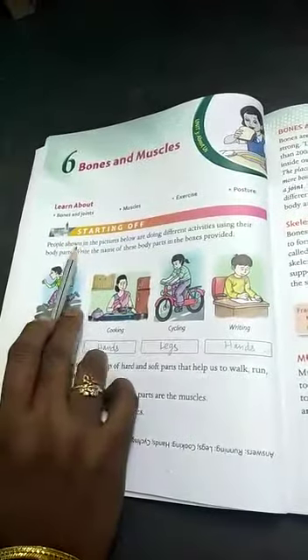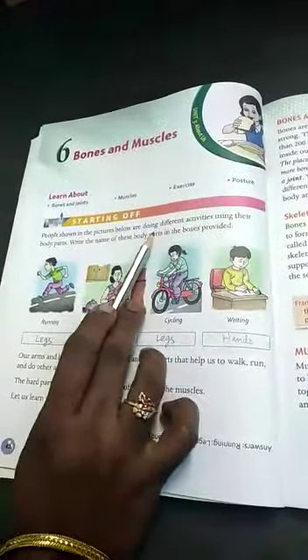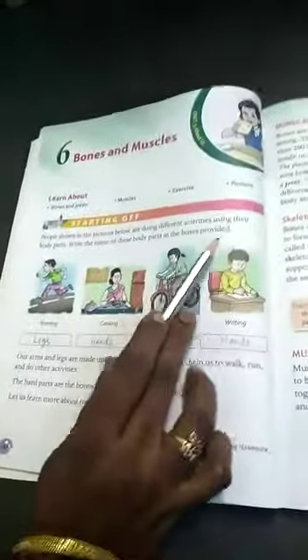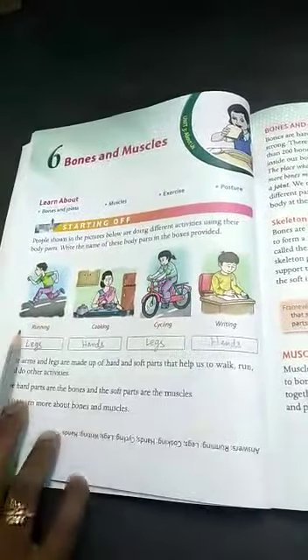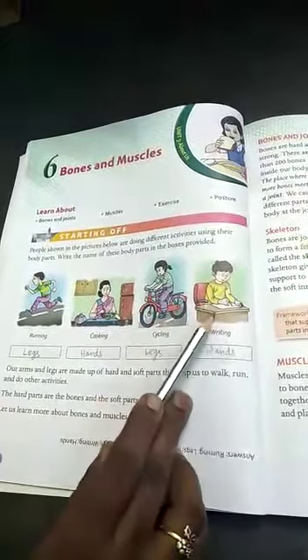See the picture. People shown in the picture below are doing different activities using their body parts. Write the name of these body parts in the boxes provided. In the picture you can see running, cooking, cycling, and writing.